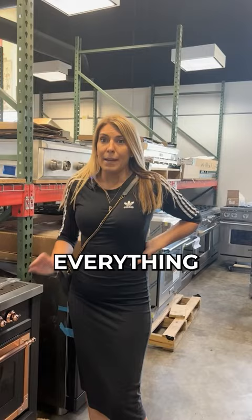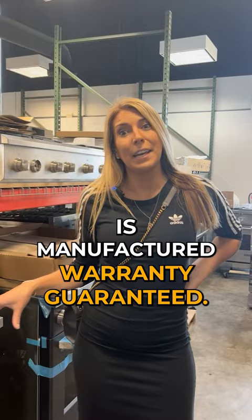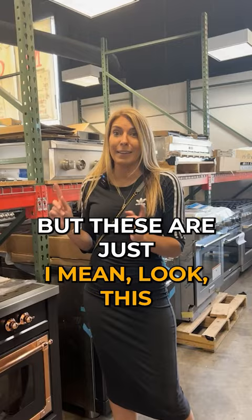Everything that you get here at Save More is manufactured warranty guaranteed, so don't even worry about any issues — you're going to be covered.